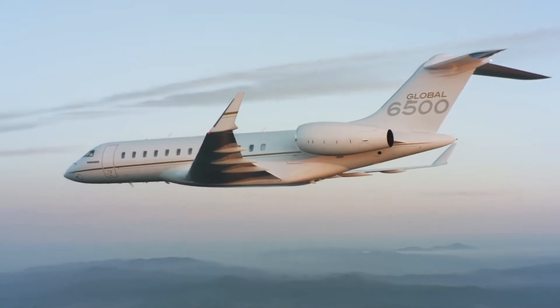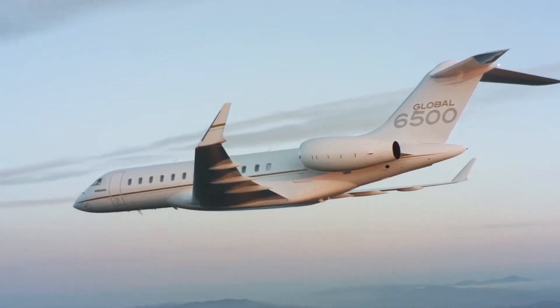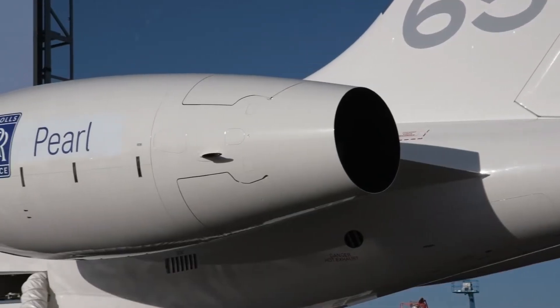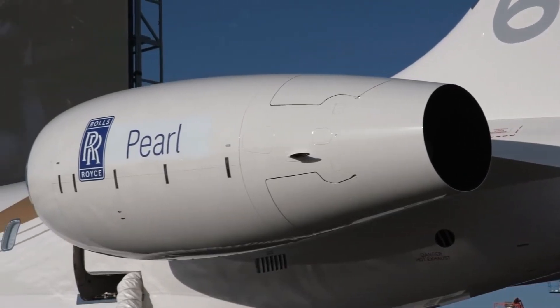Therefore, this video will talk about the amazing features that came with the Bombardier Global 6500 business jet. So remember to stay to the end to know all the details of this private jet.